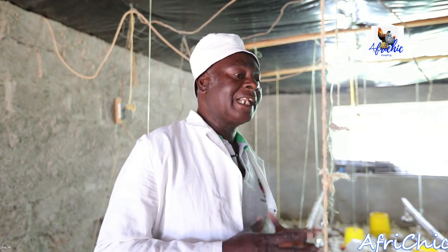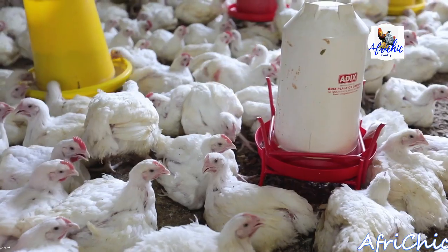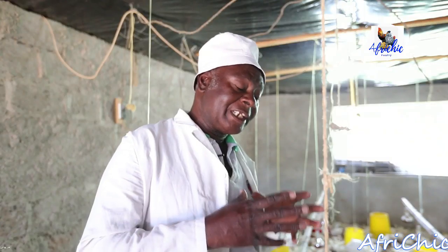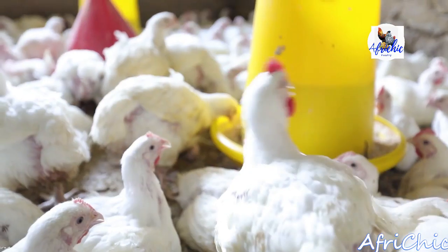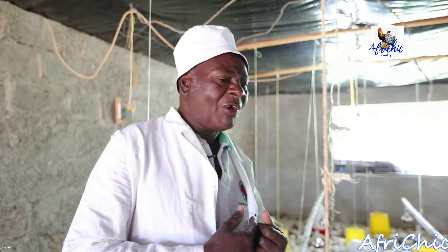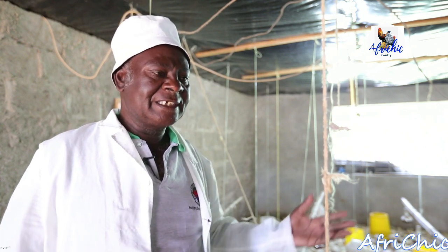There are some who buy live birds so that they go and slaughter them, and some who need them slaughtered. As you start getting into the broiler market, you should be able to identify where you are going to sell. We also sell to hotels, individual people, functions, and even institutions. Anybody coming to buy — we are very open — butcheries, parties, weddings, and all those.